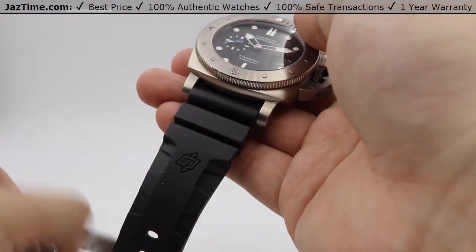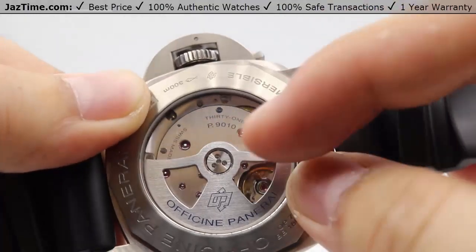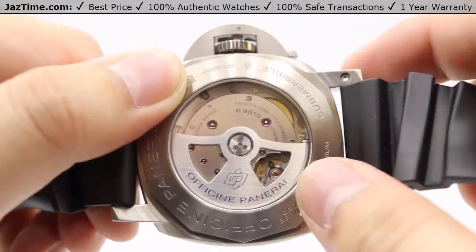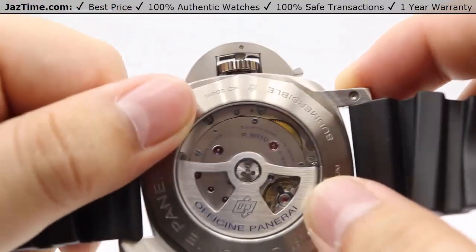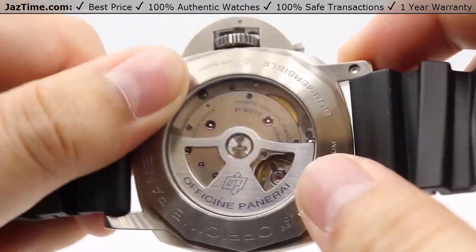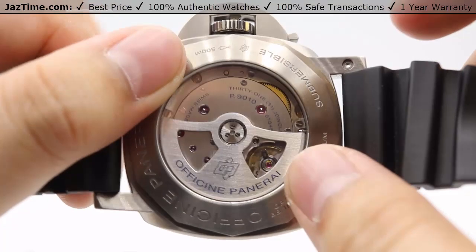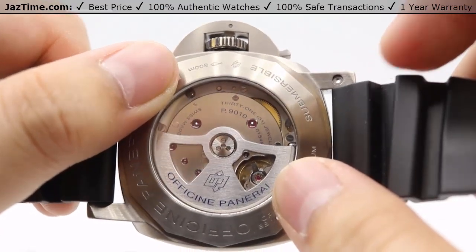For the Panerai, the movement is the newer PAM 9010 caliber — you can see it engraved on the movement itself — with a beautiful oscillator bearing the official Panerai name. This movement is housed behind a translucent sapphire case backing so you can admire it. It's made up of 200 different components with about 31 jewels, and features an IncaBlock shock absorption system. The movement is in-house made by Panerai and has a power reserve of 72 hours — put it down Friday evening and pick it up Monday afternoon and it'll still be keeping time.